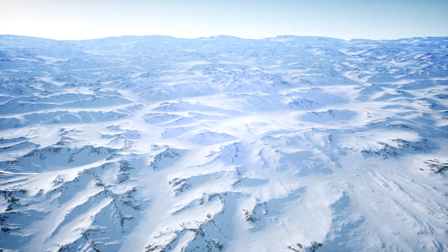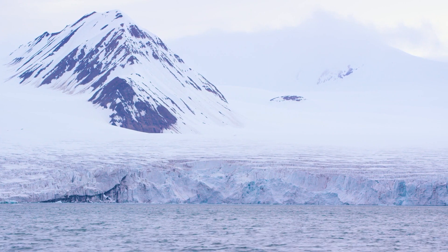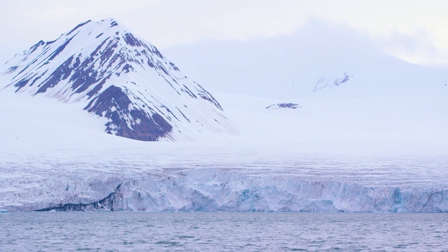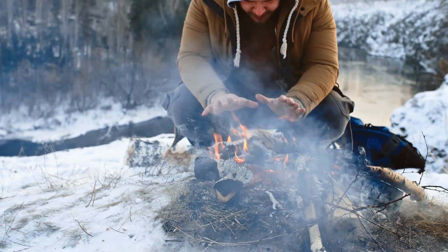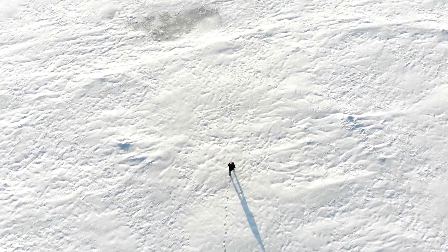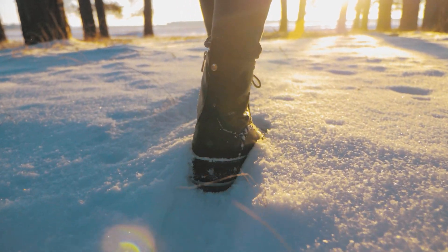Europa is not just a cold place — it's exceptionally frigid, with average surface temperatures plunging to about minus 160 degrees Celsius. It's far colder than the chilliest places on Earth. Imagine the coldest day you've ever experienced, and then magnify that sensation many times over. Such temperatures would make any direct human activity on the surface nearly impossible. The tools would freeze, machinery would malfunction, and human life would be at severe risk.